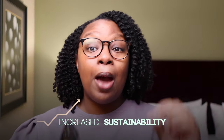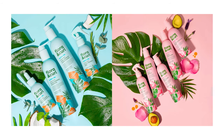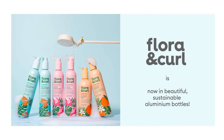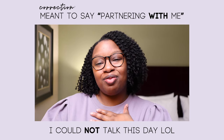They recently decided to focus on increasing their sustainability by updating their packaging. I'll put some pictures on the screen of what their products used to look like—they were cute, it was giving Flora, definitely on theme. But this is what their products look like now. They drastically decreased the use of plastic, and the products now come in recyclable aluminum bottles. Their products are also manufactured using 100% green energy, which we love to see. Shout out to Flora and Curl for their advances in their sustainability journey and for partnering with me on this video.